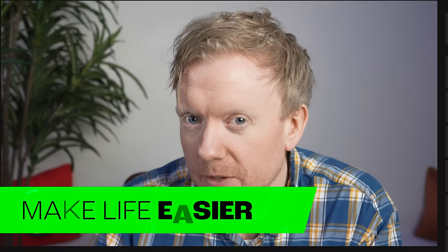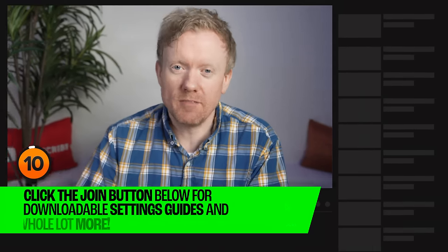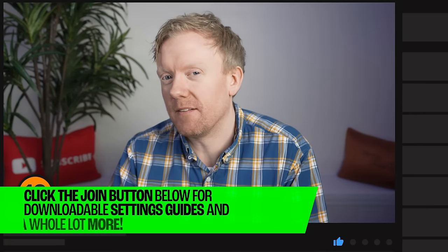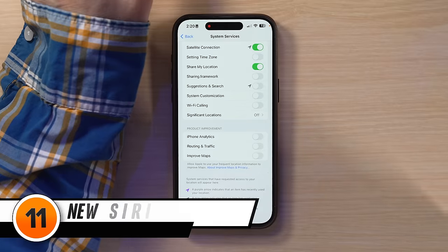Fortunately, as we said at the beginning of the video, you can set Stolen Device Protection to work everywhere, making significant locations unnecessary. We do have a video going through every single one of these settings in depth — we'll leave a link in the description.